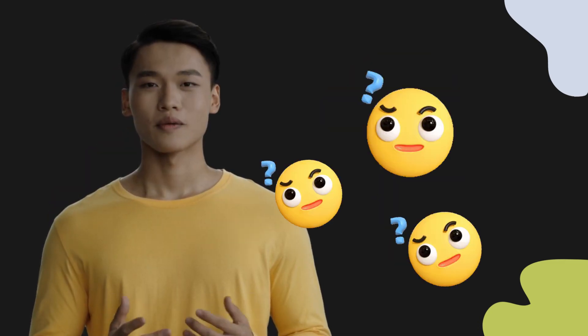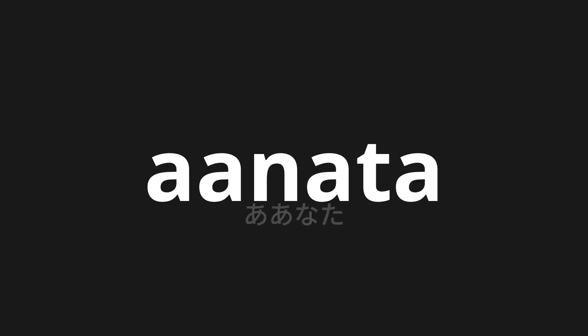Welcome to this pronunciation video. Today we will be focusing on a new word that you might find challenging or intriguing. So let's dive into today's word: Anata, which means ah in Japanese.